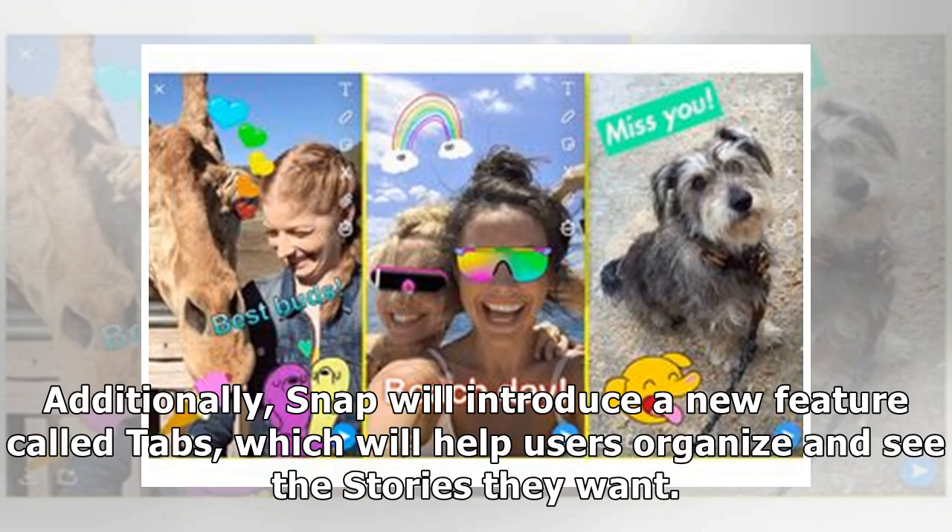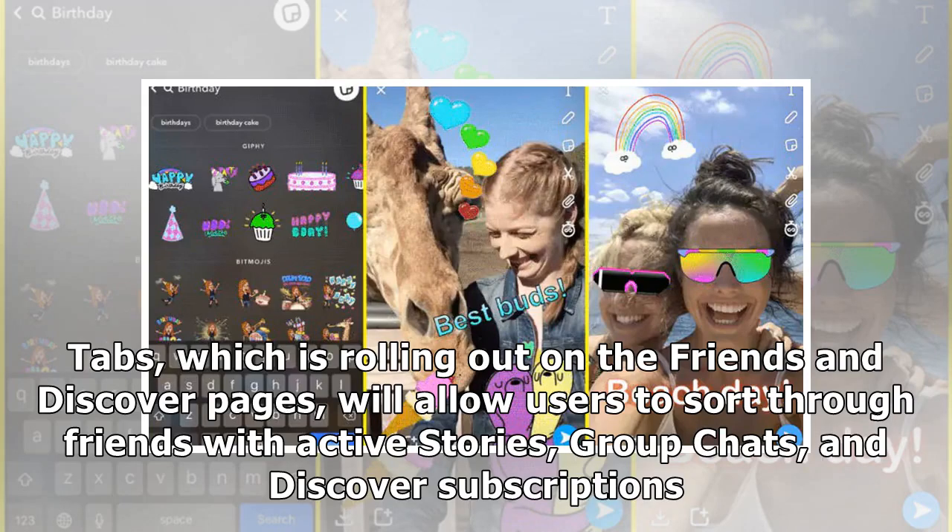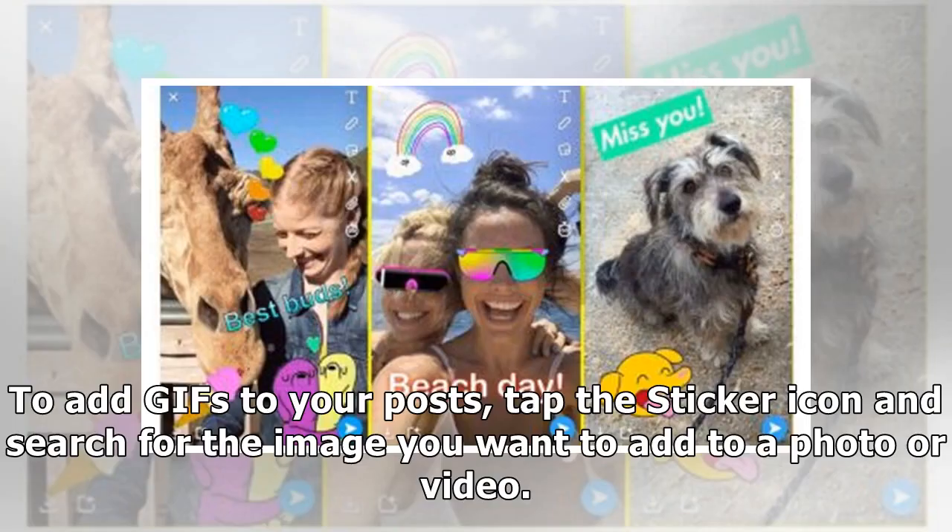Tabs, which is rolling out on the Friends and Discover pages, will help users organize and see the stories they want. It will allow users to sort through friends with active stories, group chats, and Discover subscriptions.